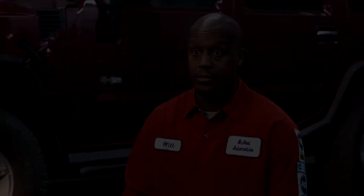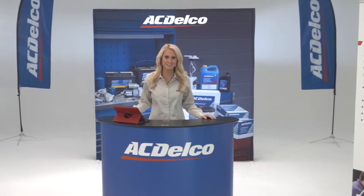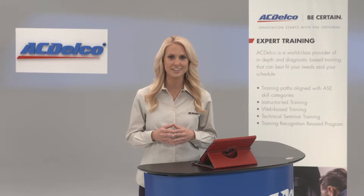ACDelco gives me the confidence to repair that car correctly the first time. Advances in technology have taken training in exciting new directions and resulted in innovative delivery methods. And that's great news for the technician.